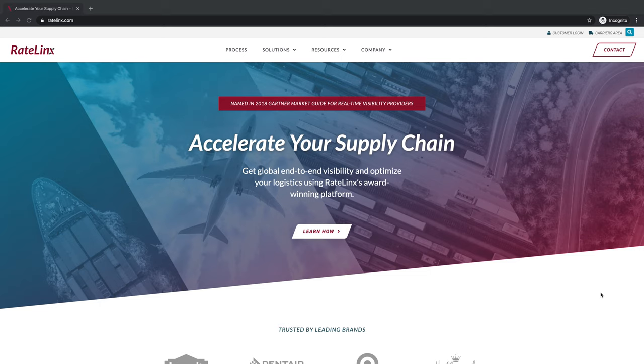Looking at the home page right here, one of the things we took into consideration when designing the site was we wanted to take a topic that can sometimes feel complicated and make it feel a little more accessible. The way we designed the pages and worked with their team on the layouts and even some of the copy was designed to make this accessible for someone coming and learning about their solutions.